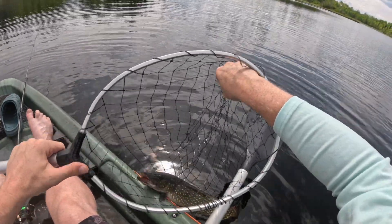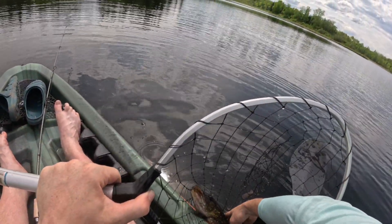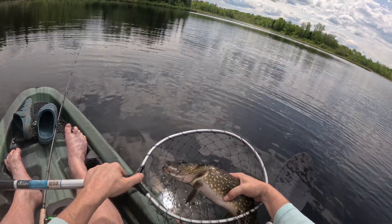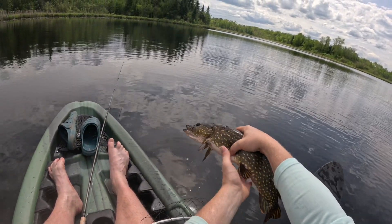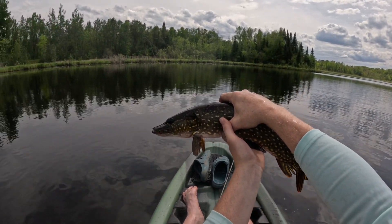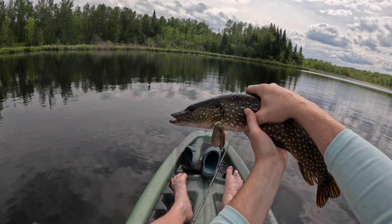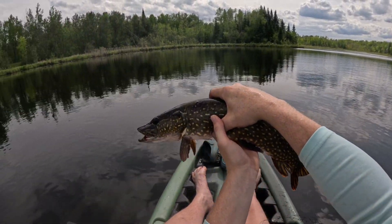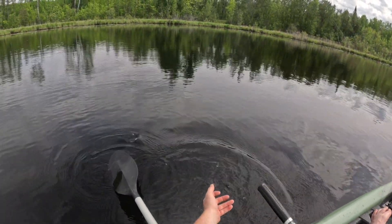Oh, that's a nice sized one. See how slimy they are, see how it's just making bubbles in the net there. Oh yeah, look at that — he's a big guy, he's bleeding. I don't even have an estimate on weight for him, gotta be at least five pounds. We'll go ahead and let him go. Good little ditch pickle.